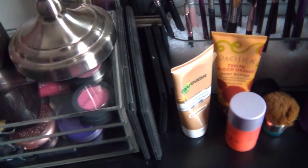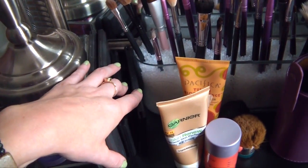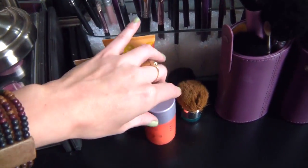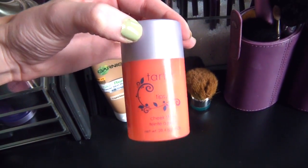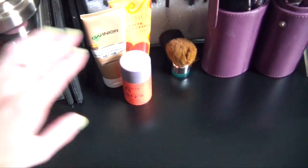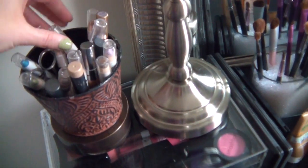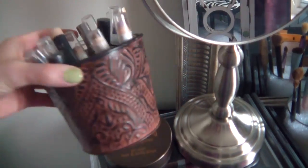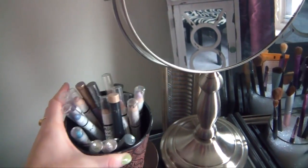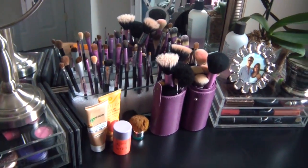Over here I have some palettes I use often — my MAC blush palette, eyeshadow palette, and some Sleek palettes. On top I have my Garnier BB cream, some body butter from Pacifica, and my Tarte cheek stain in Tipsy, which I love — I have it sitting out because I've been using it so much, though it doesn't fit in the Muji drawers. I also have a little cup where I keep all my NYX Jumbo Eye Pencils and shade sticks — I think it's really eclectic and cool.